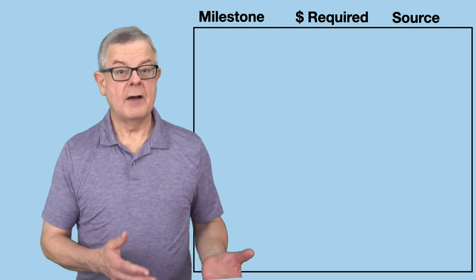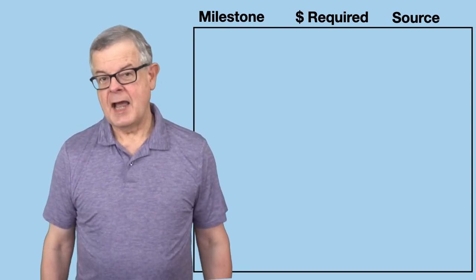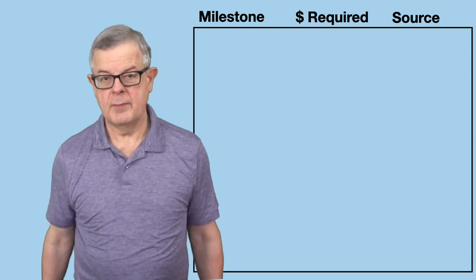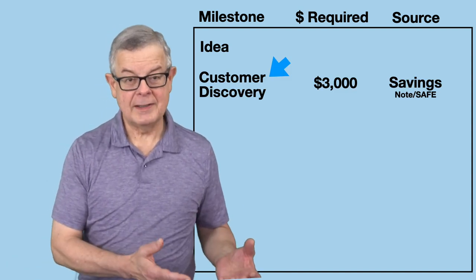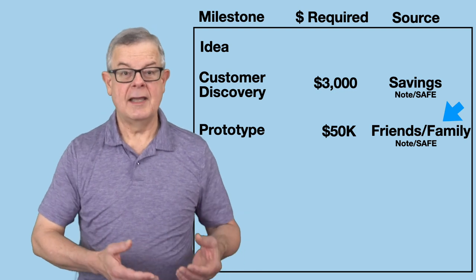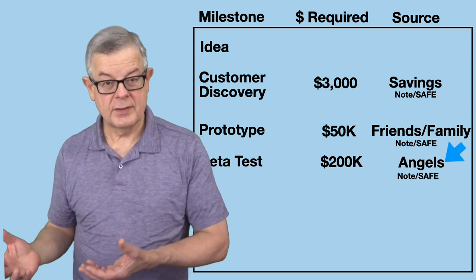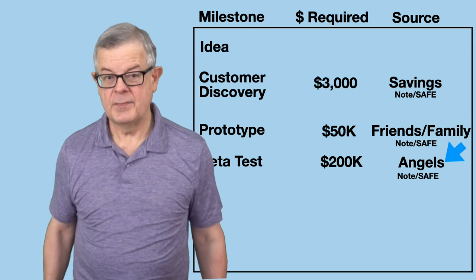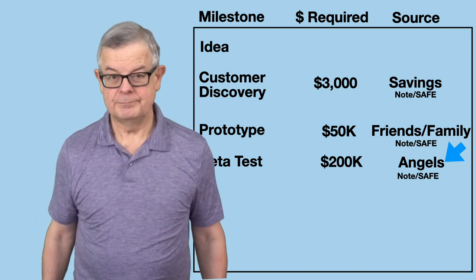We're going to assume that you've already put together a funding plan — we talked about that in a previous video. The funding plan outlines a series of fundable milestones that you will go through to fund and grow your company. In the example we used, it starts with the founders using their savings to do customer discovery so that they could get the credibility they need to pitch friends and family for the fifty thousand dollars needed to build a prototype. Based on building the prototype and getting some positive customer feedback, they believe they'll have the credibility to go pitch angels for two hundred thousand dollars to do a more complete beta test level product and get more detailed feedback from customers. That's the milestone we'll start with in this example.